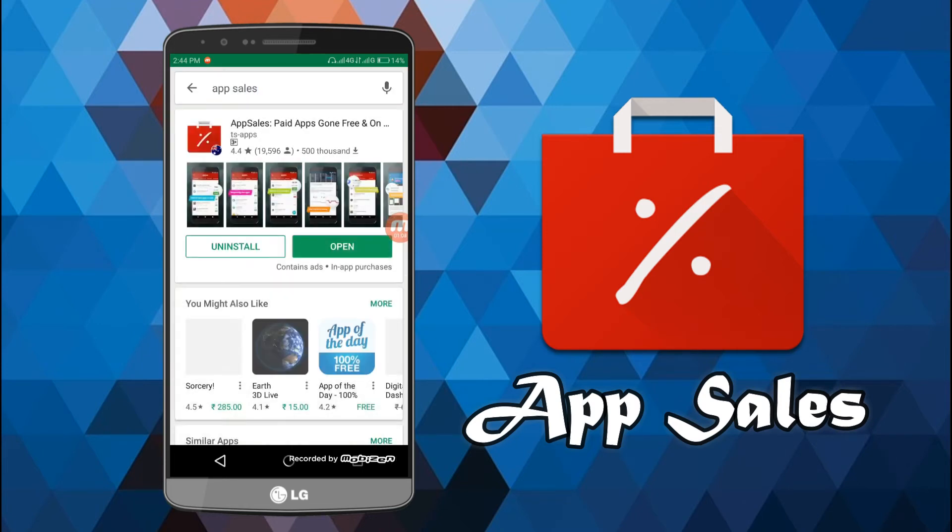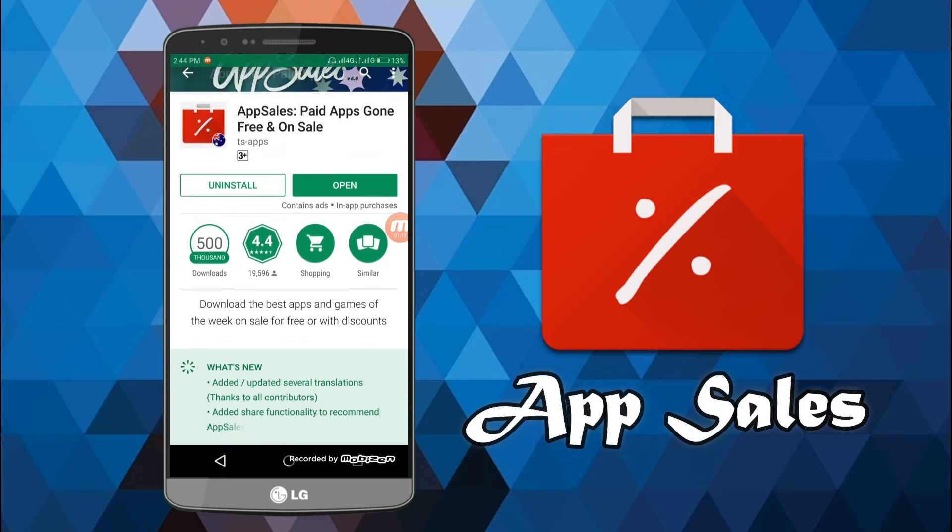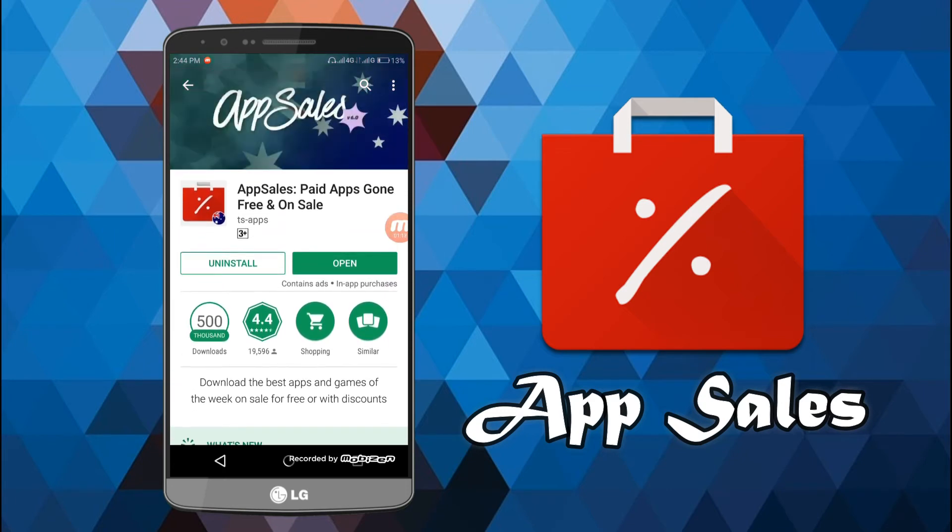As soon as you search it, the first app that will be listed is 'App Sales: Paid Apps Gone Free and On Sale.' You have to just install this, and after you install it, just hit open.